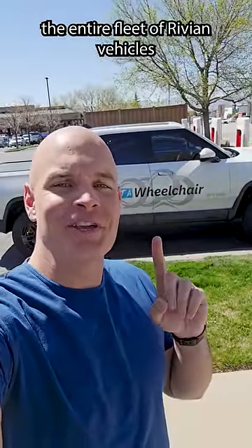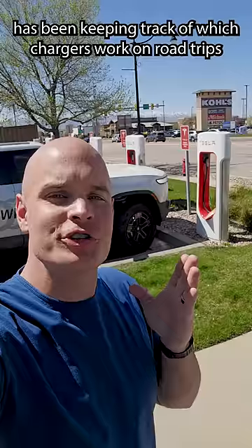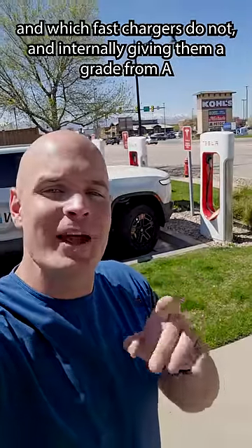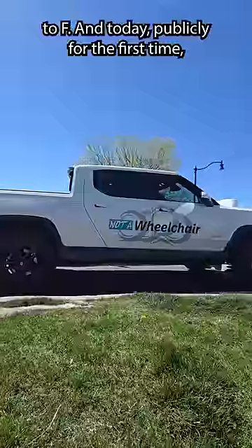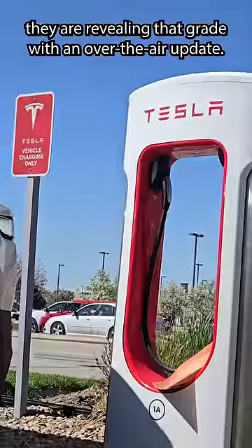For the past who knows how long, the entire fleet of Rivian vehicles has been keeping track of which chargers work on road trips and which fast chargers do not, and internally giving them a grade from A to F. And today, publicly for the first time, they are revealing that grade with an over-the-air update.